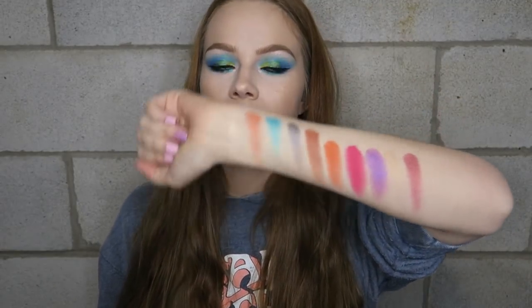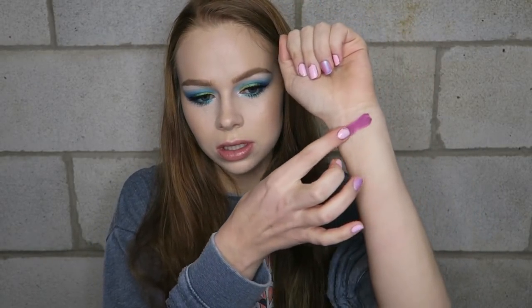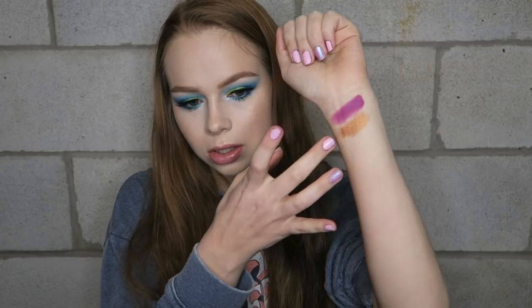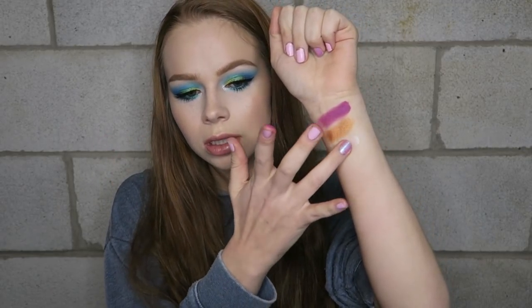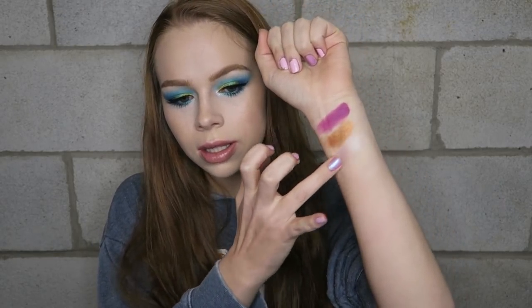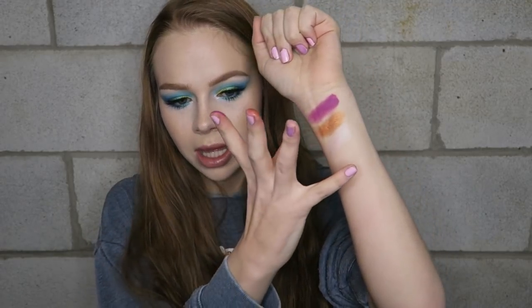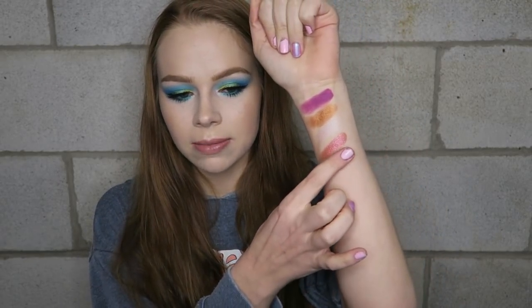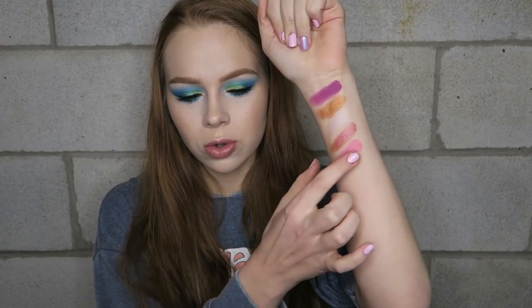Loving these so far. Moving on to the third row — there's a really pretty purple, a nice coppery gold, the highlight shade I used in my inner corners which is more on the subtle side but really pretty, and then a last shade that's super foiled and really pretty as well. And the last shade on this row is a bubblegum pink matte shade — oh, it's so pigmented!